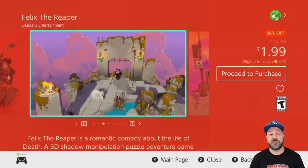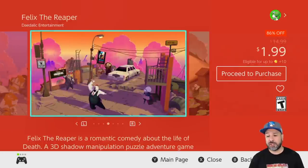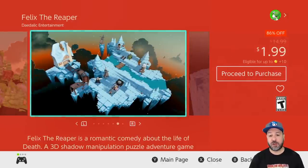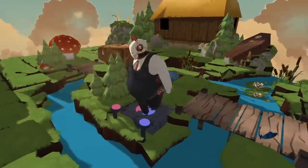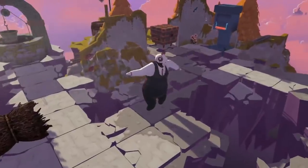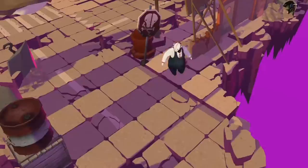Next we have another amazingly cheap game you should not pass up: Felix the Reaper at 86% off for only $1.99. This is a 3D puzzle platformer with a very original art style — don't be fooled, it is very enjoyable, and at only two dollars this is one of the biggest steals of the week.